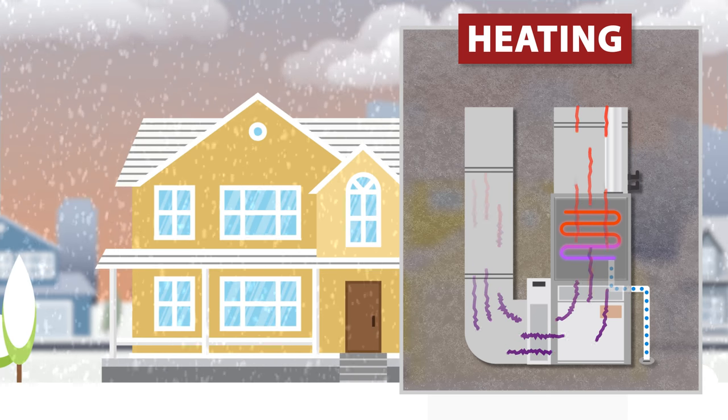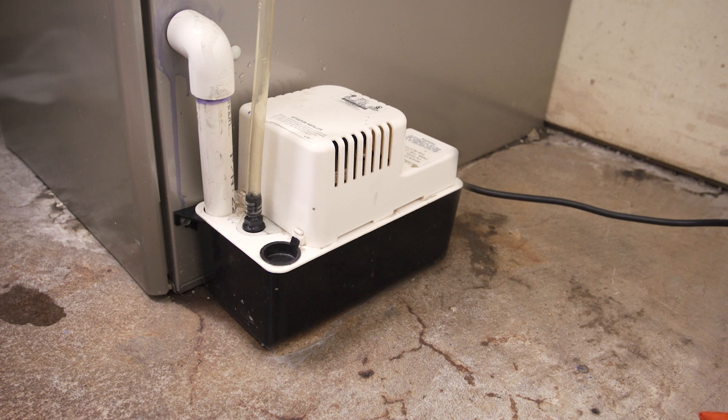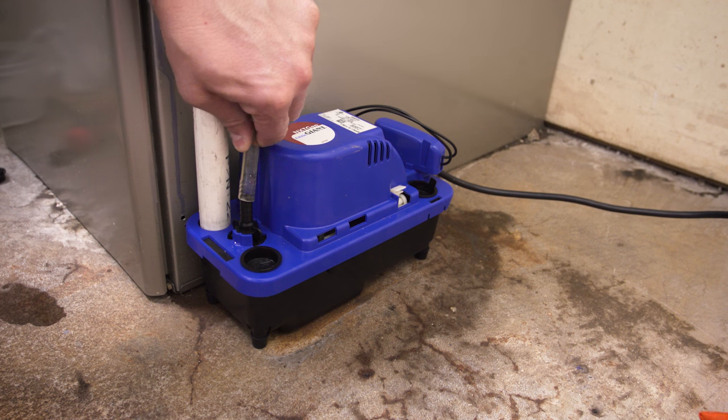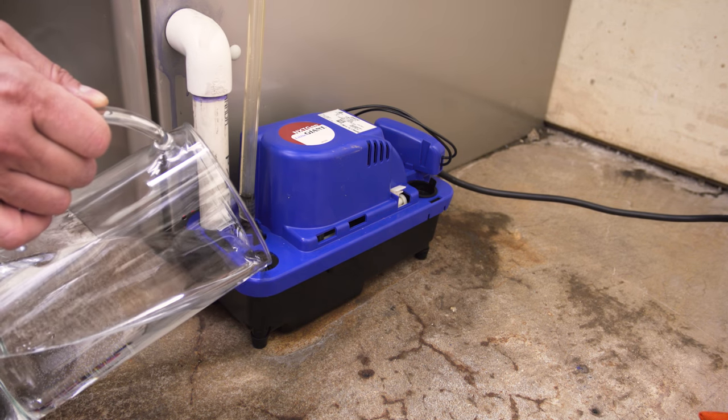In high efficiency condenser furnaces, water is created as a byproduct. Some furnaces use a condensate pump to remove the excess water. A lot of pumps have an overflow safety switch which is wired directly to the furnace. If the pump fails and the water level gets too high, then the safety switch will shut off the furnace to prevent flooding. Check to see if your condensate pump is working and that there are no blockages.